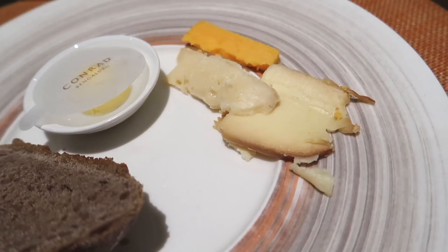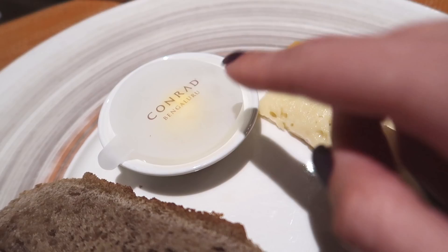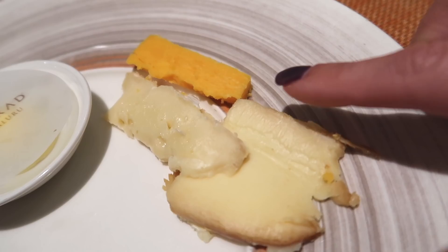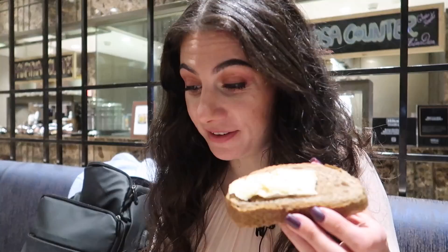One more savory round before the sweets - the cheese head and the dutchy had to get some sourdough bread with butter, cheddar, smoked cheese, and Brie. In the Netherlands, a lot of cheeses that are fancy abroad are actually very common, so we just put them on top of our bread. Try the smoked cheese - recommended by the dutchy.